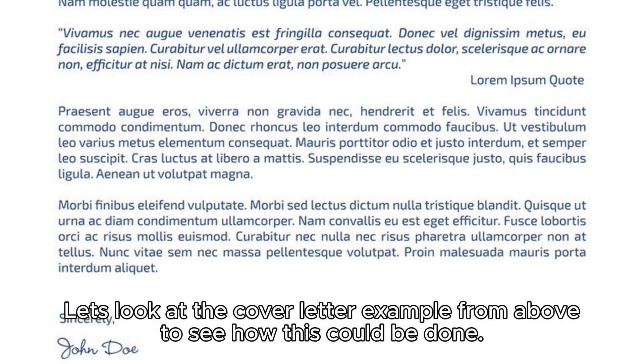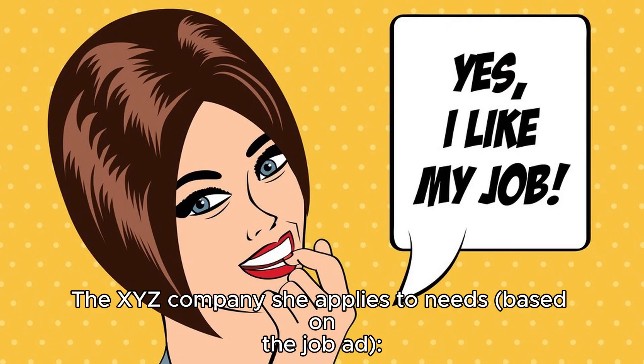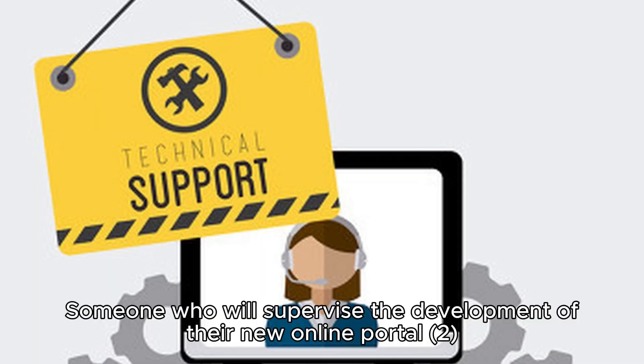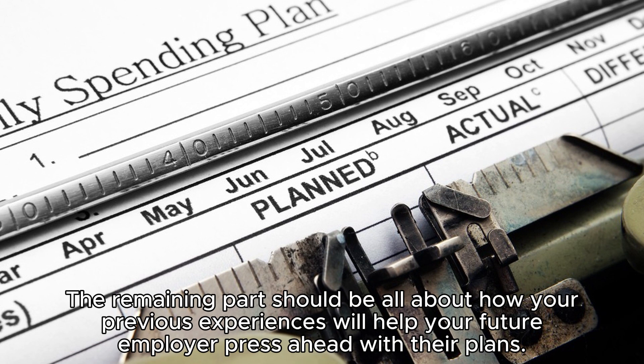Step four: explain why you're the perfect fit. The second paragraph — the main body — has two jobs: give the hiring manager what they're looking for, and show that you'll satisfy the company's specific needs. For example, Jane, a digital marketing manager candidate, applies to XYZ Company, which needs someone to supervise the development of their new online portal. In the first sentence, prove you're an expert in your field without bragging too much.